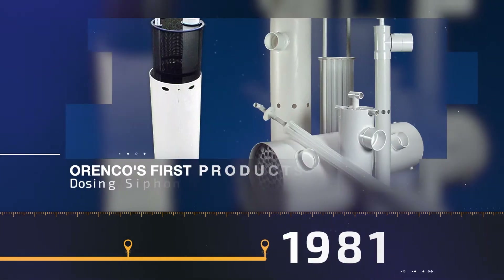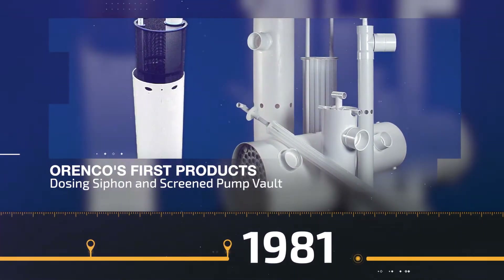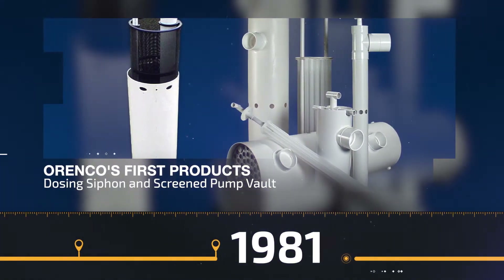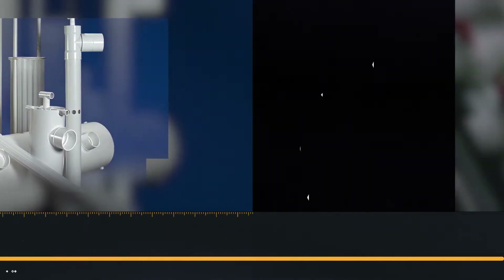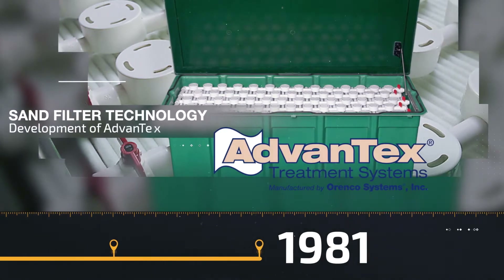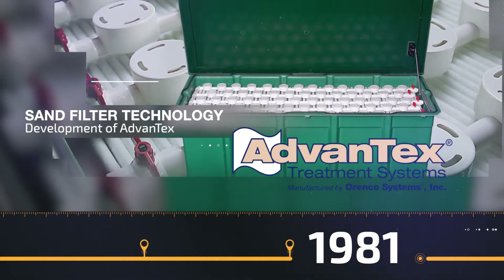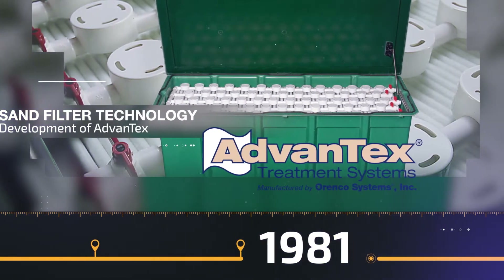In 1981, Orenco launches its first products: the dosing siphon and the screened pump vault. The pump vault allows for the placement of pumps in septic tanks and improves the quality of effluent going into drain fields. This year also marks the beginning of more than a decade of work on sand filter technology, which becomes the company's first wastewater treatment system and leads to the development of Advantex Treatment Systems, one of our flagship products.